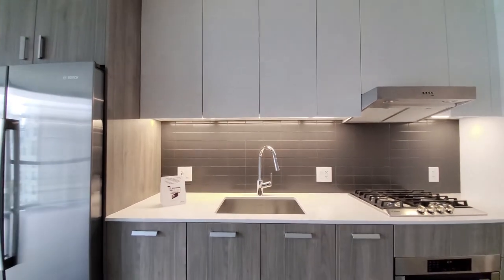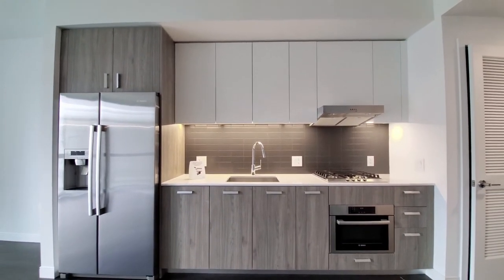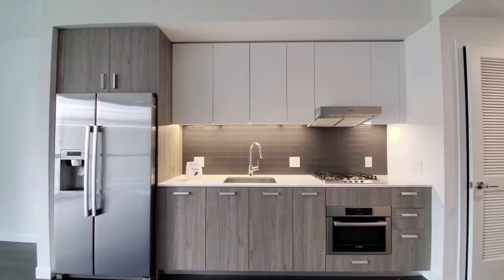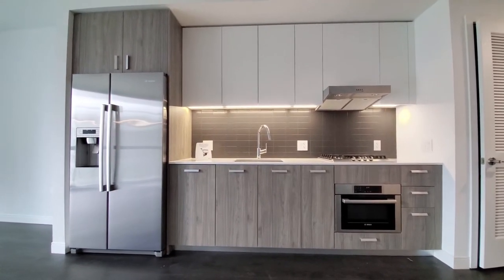There's Snadero duotone cabinetry, all soft-close, with a contrasting matte finish white and white chocolate brushed finish.